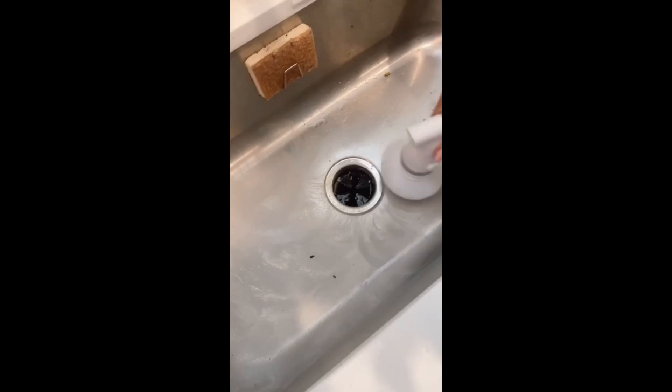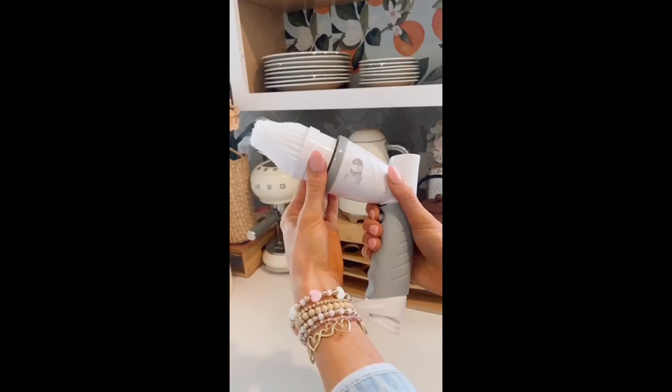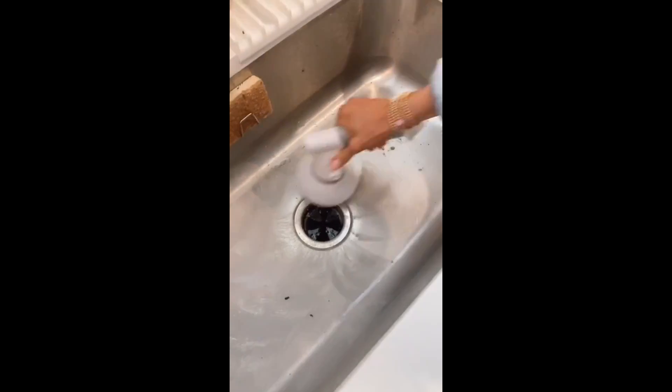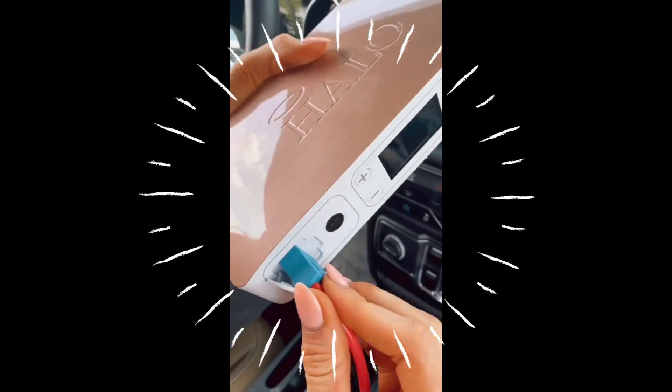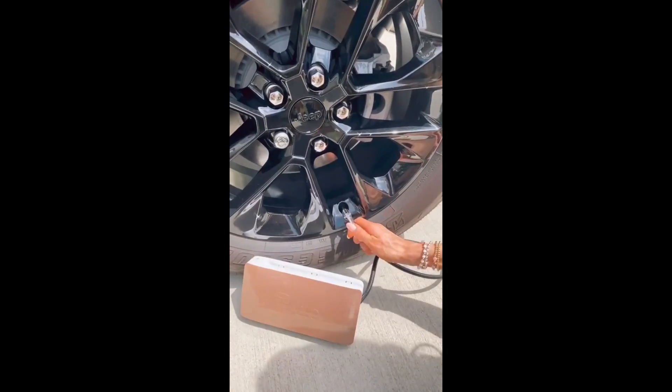Amazon best Prime Day finds. This portable electric spin scrubber comes with four brush heads to scrub almost any surface in your home including windows. It's super lightweight and so fun to clean with. This is a portable car jump starter and it can jump start a full-sized car or SUV and comes with everything you need to get back on the road in minutes.